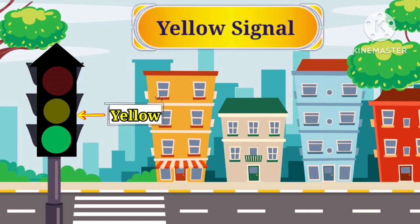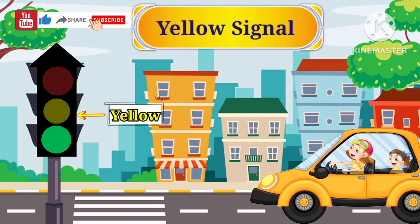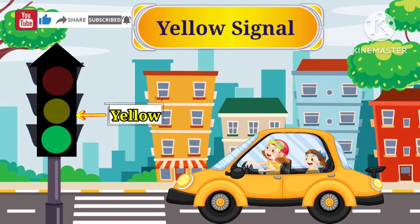Yellow light. Yellow light indicates slow down. When the yellow light is on, it's time to slow down our car or bike and get ready to stop. We should never speed up our car or bike during a yellow light.